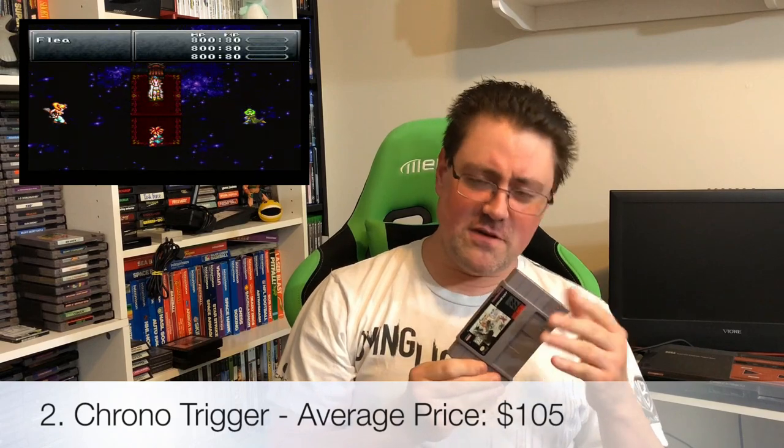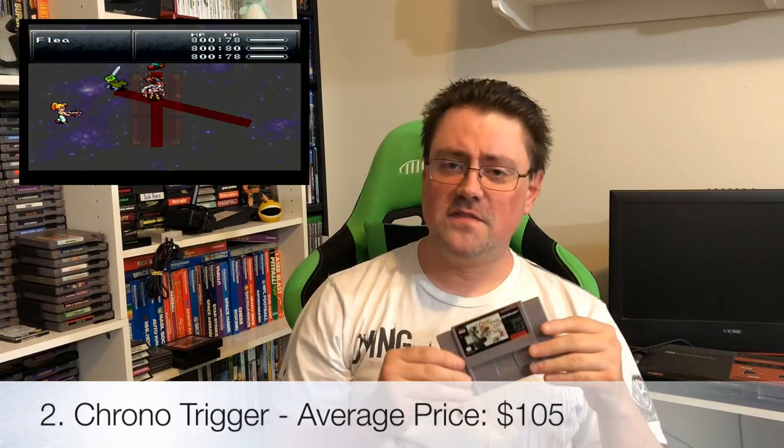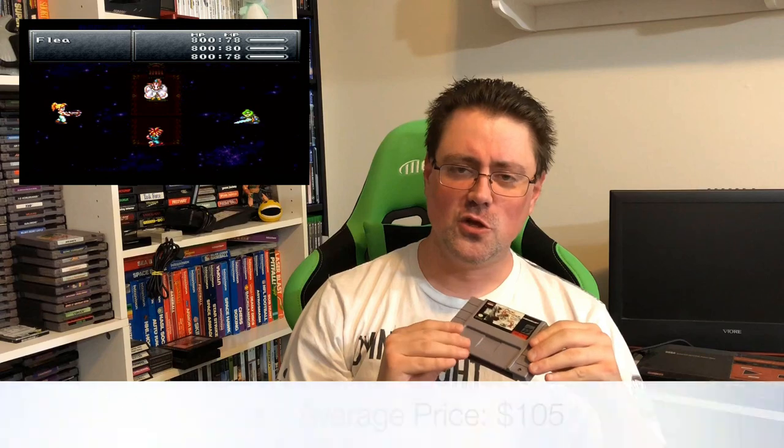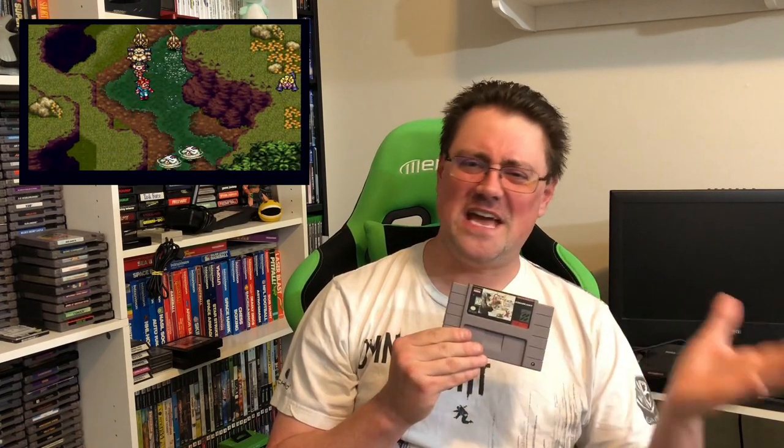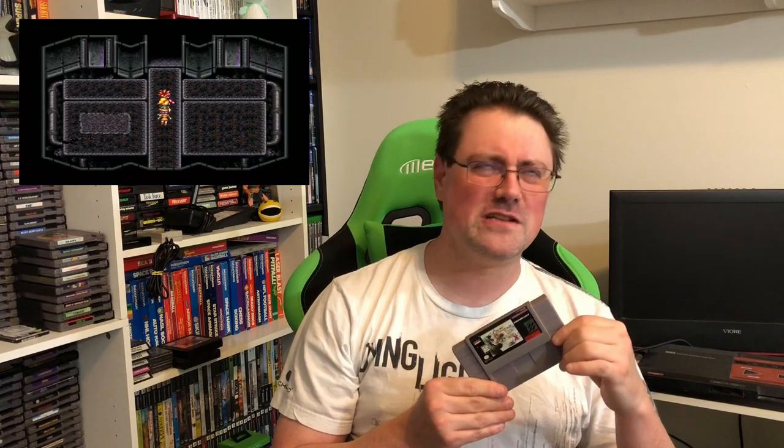Next up on the list, a game that all of you know and love and a game that needs no introduction: Chrono Trigger. Also a very spicy meatball, even more so if it had the box around it, but nonetheless still expensive even loose — even despite some of the counterfeiting that's going on in the market today. This remains a very expensive title to pick up because it's a fan favorite. Everybody loves Chrono Trigger. It's heralded as one of the greatest RPGs of all time. You gotta have this game, but it's gonna cost you.